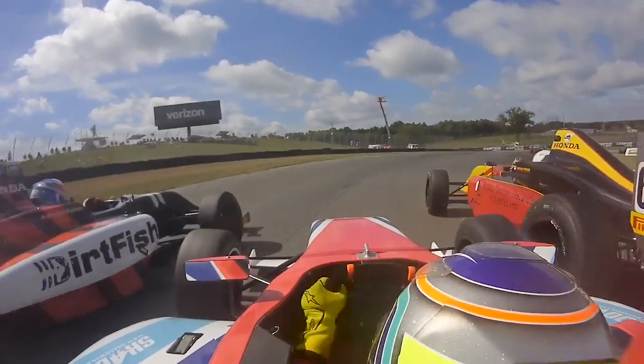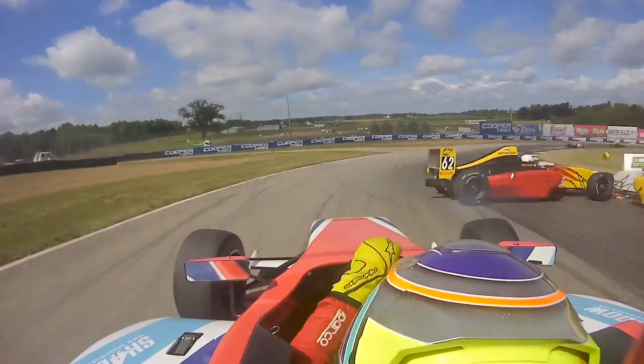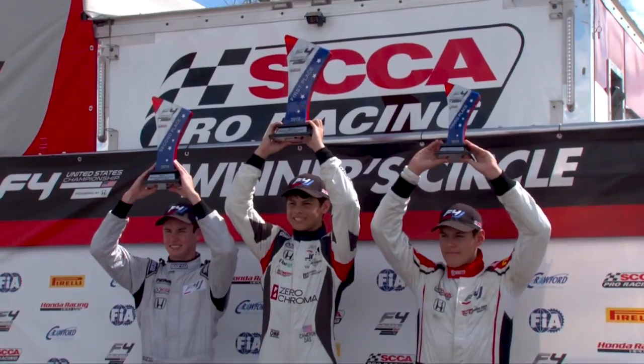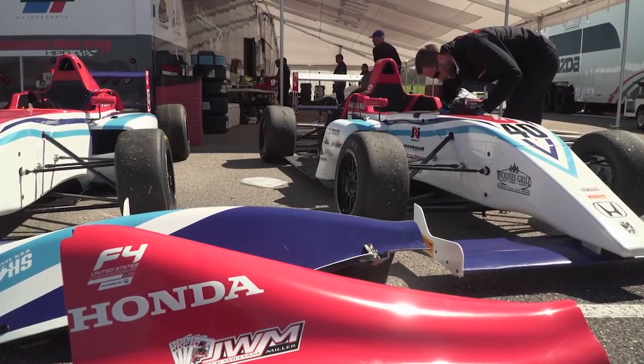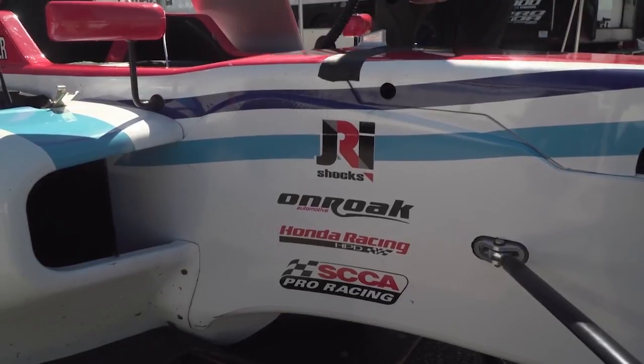You have a lot of young drivers coming out here trying to make a name for themselves, and there were 30-plus cars at the first event. We're now running here with IMSA and F1. F4 is really attractive not only from the competition standpoint but also just the partners involved — there's a lot of support from Honda, Onroke, and Pirelli, and having serious partners like that who have a pedigree in racing is significant.